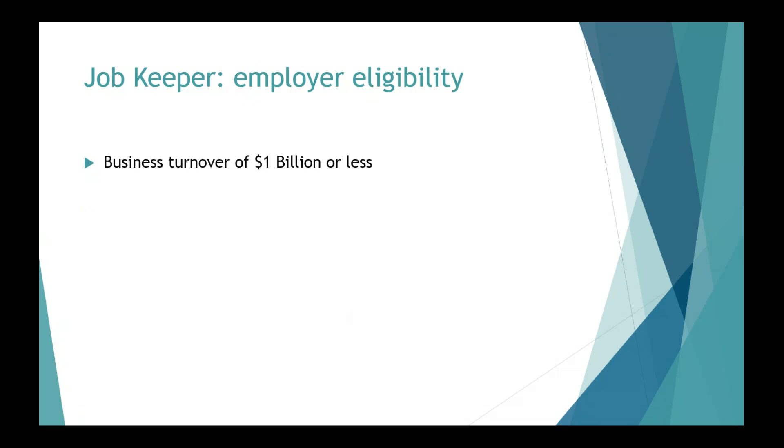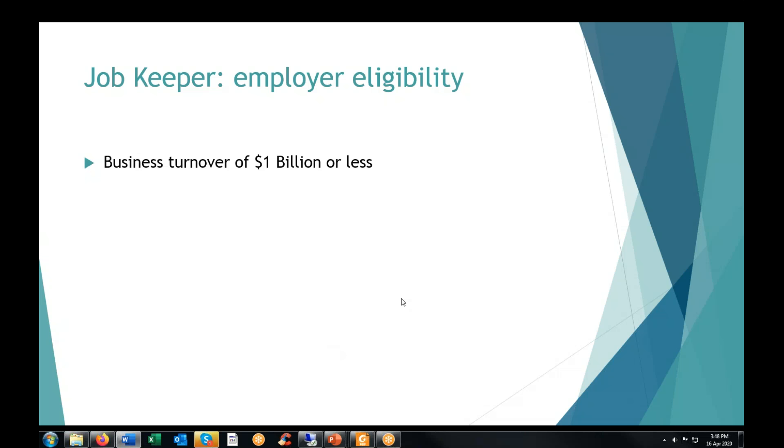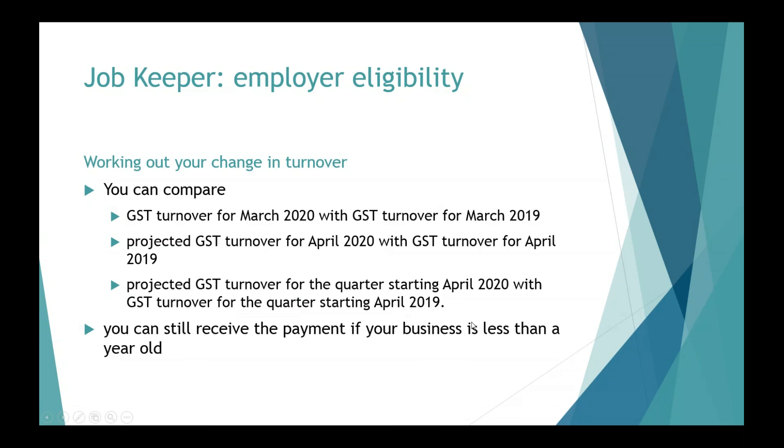So let's go through business eligibility — who's eligible for this payment? For most businesses, we're looking at a turnover of $1 billion or less, and the business needs to have suffered a 30% fall in turnover based on the same period of the previous year. So compare March to March, April to April. What if you started in July last year — this is your first year of trading — and you've got no March 2019 to compare to? What's the process? Can you still claim it?